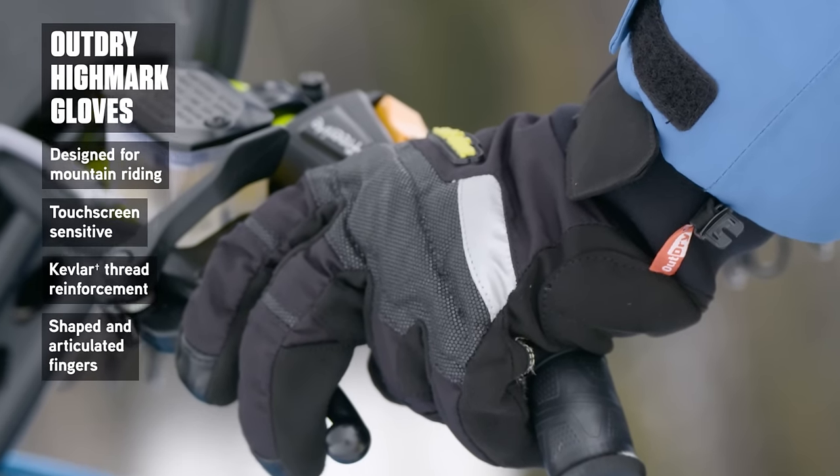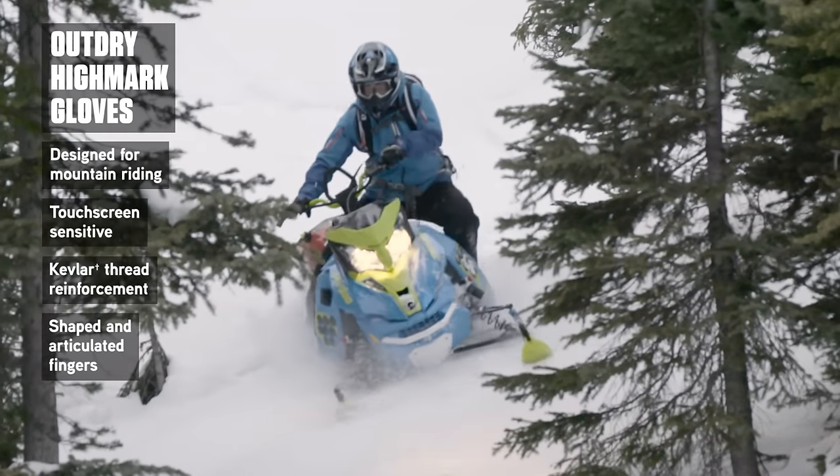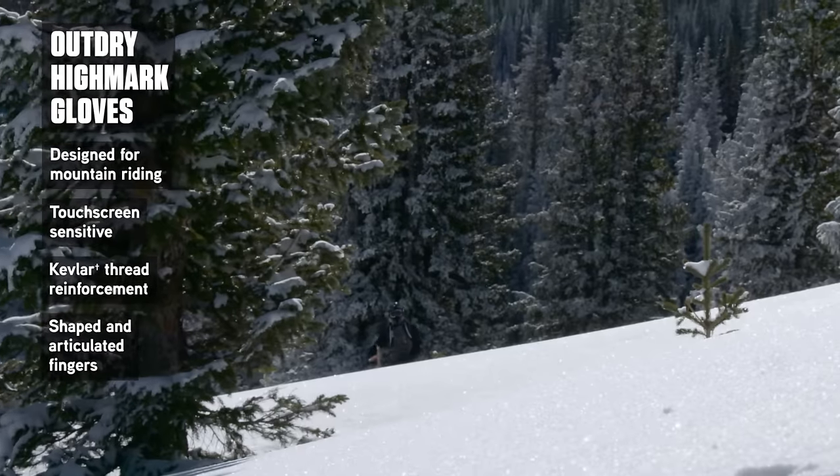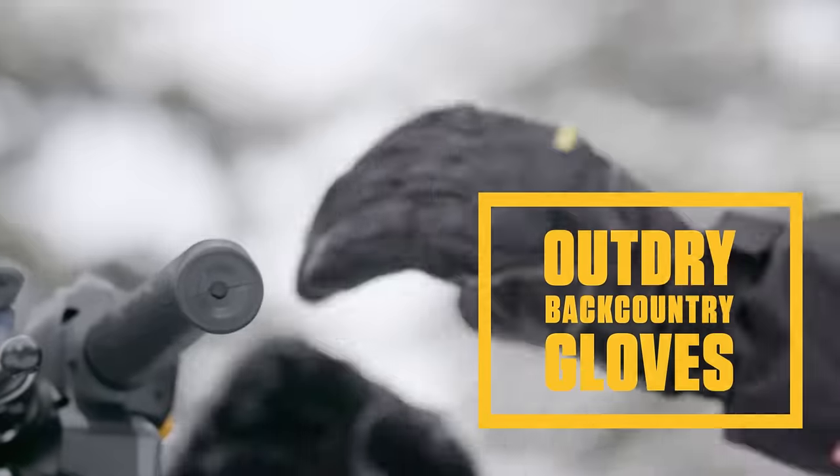Fully shaped articulated fingers with stretch fabric at the knuckles emphasize control and agility. It's easy to see why experienced riders have a nimble feel for the right glove, and we weren't going to let them down.